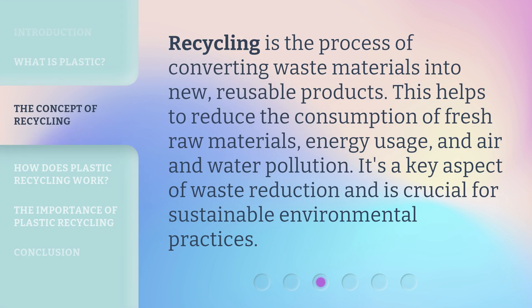Recycling is the process of converting waste materials into new, reusable products. This helps to reduce the consumption of fresh raw materials, energy usage, and air and water pollution. It's a key aspect of waste reduction and is crucial for sustainable environmental practices.